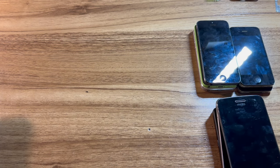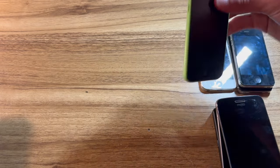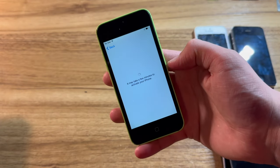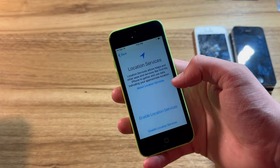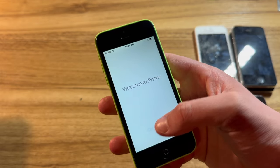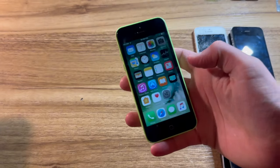I finally got everything out and sorted into charged and not-charged piles. Let's start with the green iPhone 5C on iOS 10 — English, United States. Give it a moment to connect to Wi-Fi and activate. And now it's activated — we'll enable location services, skip the passcode, new iPhone, not going to use an Apple ID, and welcome to iPhone. I haven't seen an iPhone 5C running iOS 10 in a little while. That's one phone set up, quite a few to go.